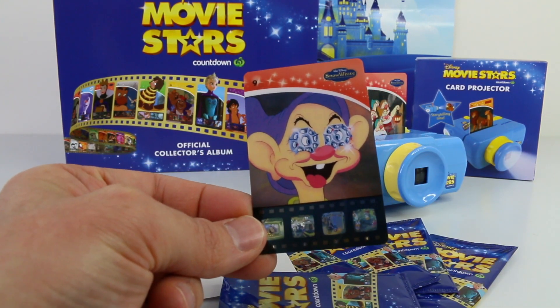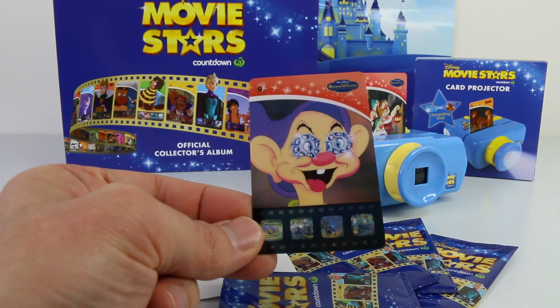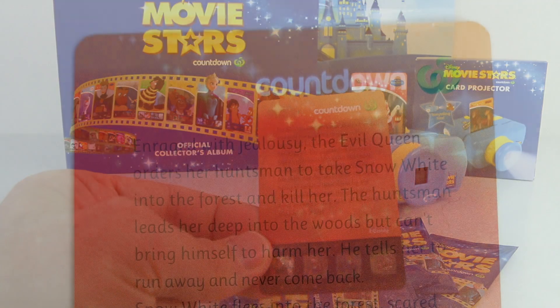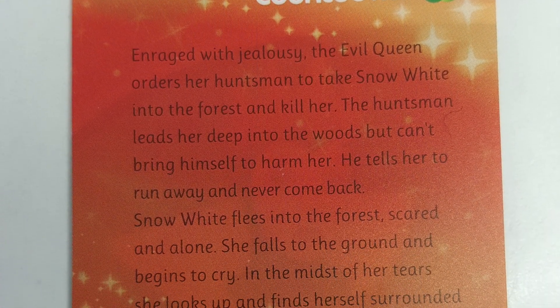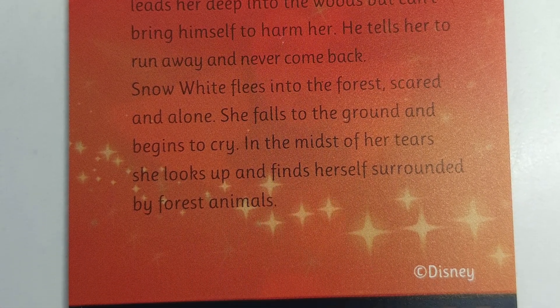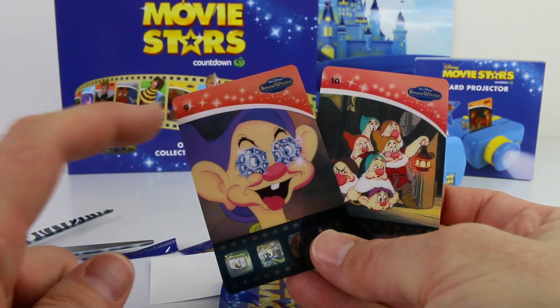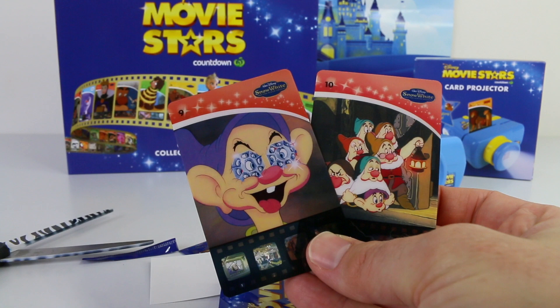The first one I got is Snow White, and we have one of the doors there on the front. On the back we have a bit about the Snow White movie — if you pause the video you can have a read of that. This is also number 9 in the series, and I got number 10 last time.